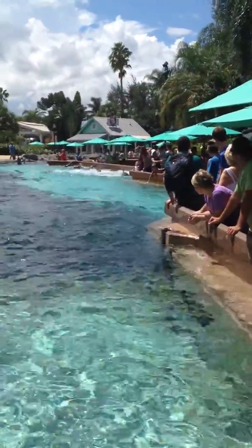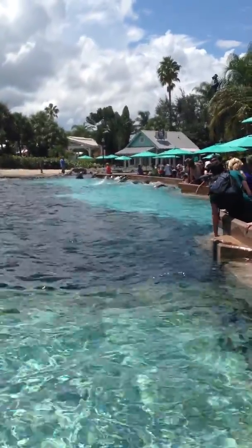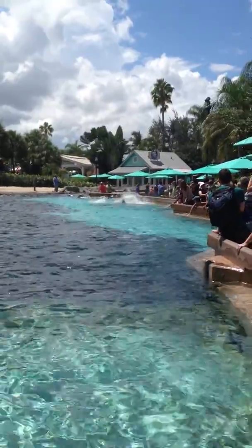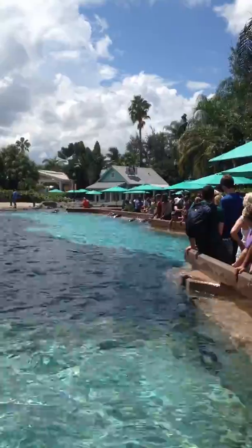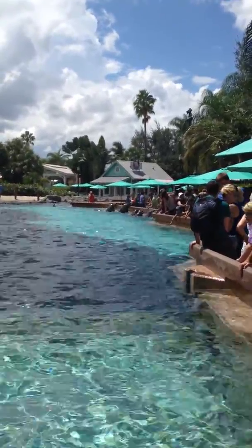Excellent. We're going to go ahead and do that final reinforcement and take a step back. We want to thank our guests for joining us out here at Dolphin Cove. We hope everyone had a lot of fun. I know our dolphins did. They did an excellent job. Hopefully everyone got a little wet, too.